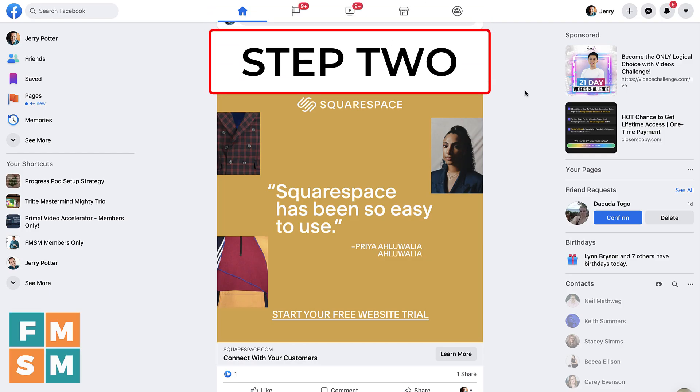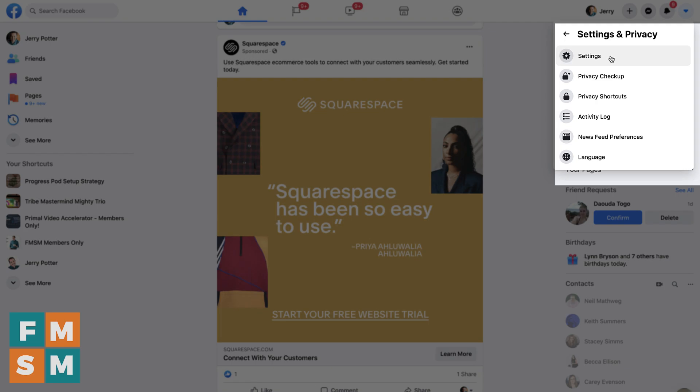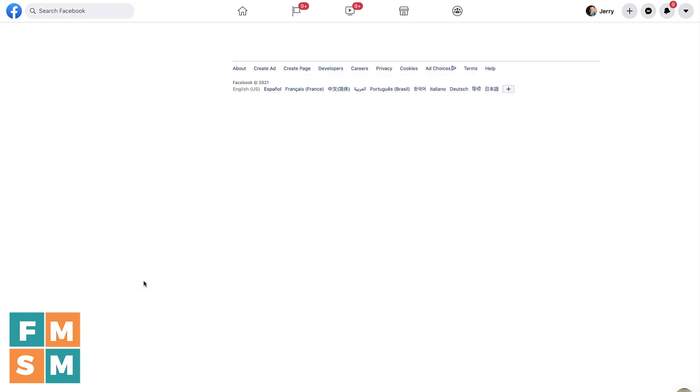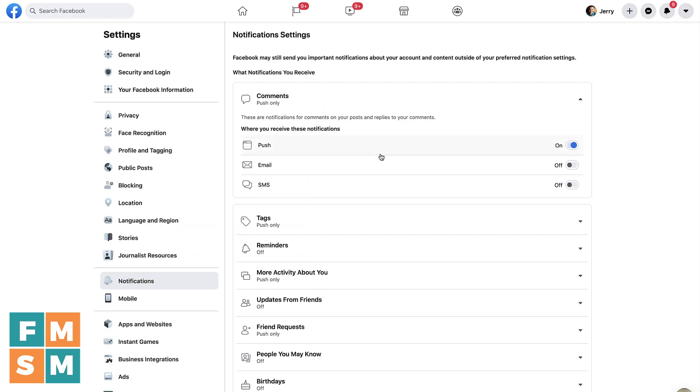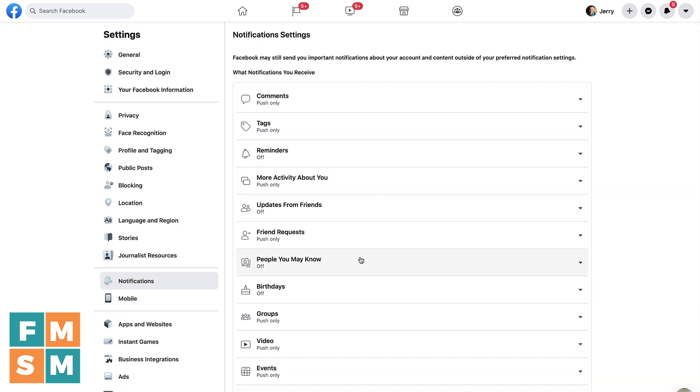Step two is to go in and turn off all notifications. You don't want to get suggestions and all the other stuff that Facebook's going to want to send you. Go to Settings and Privacy > Settings, then choose Notifications. There are separate settings for push notifications, email, and SMS. Go ahead and shut all those off. Down under Pages that you manage, that'll show the pages you're a manager of and let you set up settings for that — but the rest of these are for your personal profile, which you don't want to use, so don't turn any of those on.